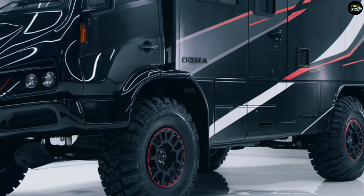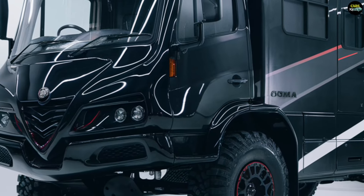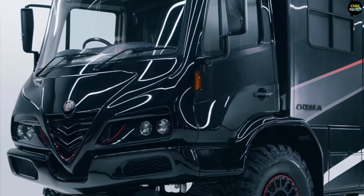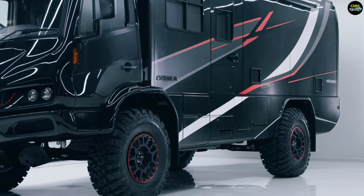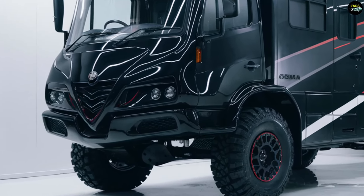The sides of the vehicle have large windows and doors for easy access, while the roof integrates solar panels and an adjustable skylight, providing both solar energy capabilities and enhanced ventilation.